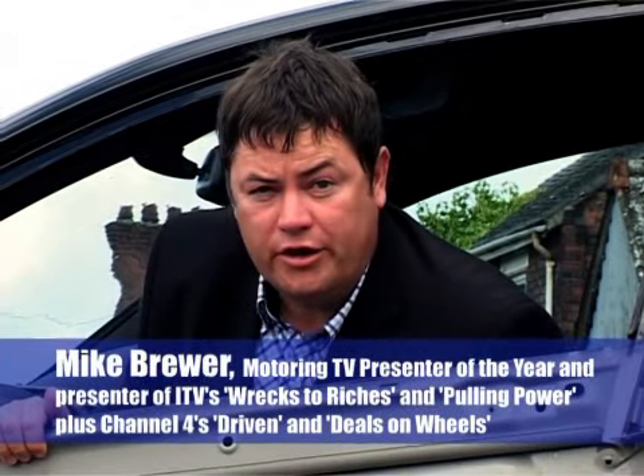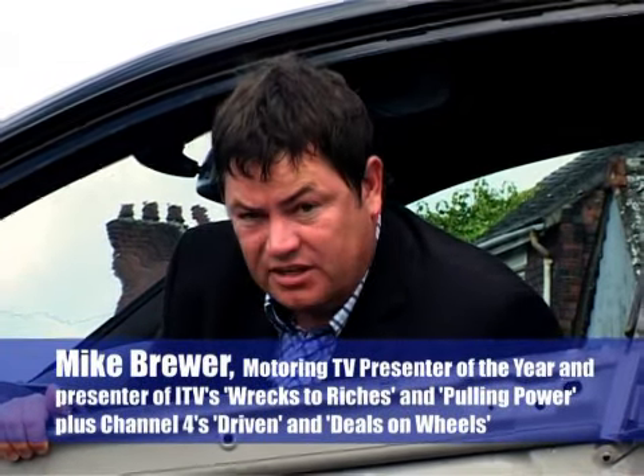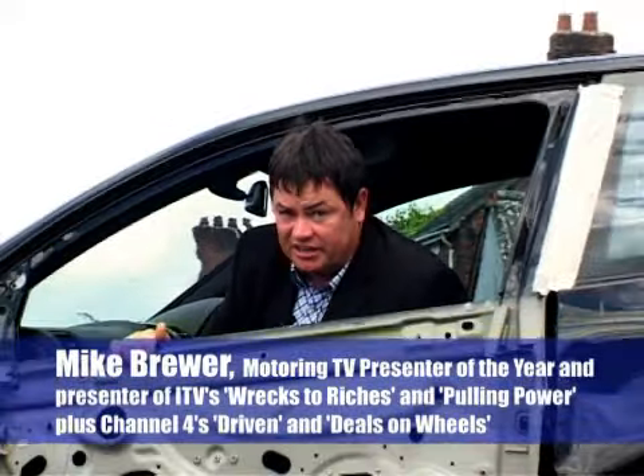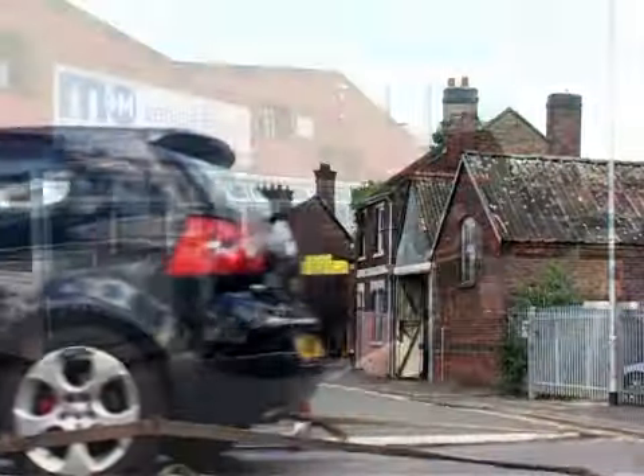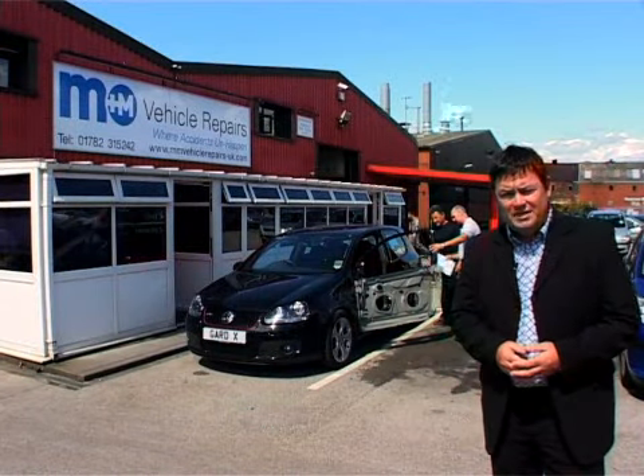You can spend all your hard-earned cash on your pride and joy, but unfortunately, accidents can happen. If you've had a knock in your car, it can be traumatic.